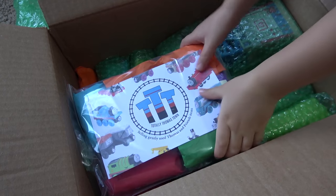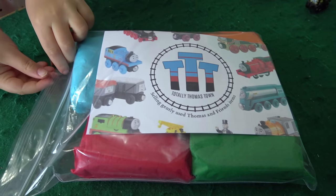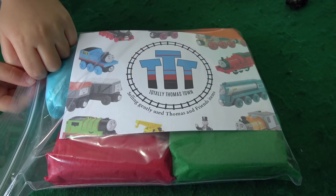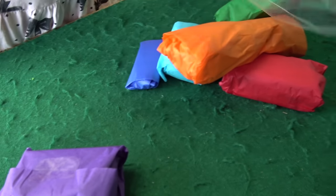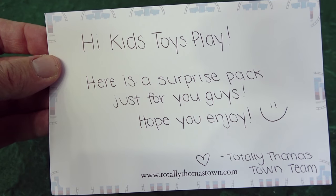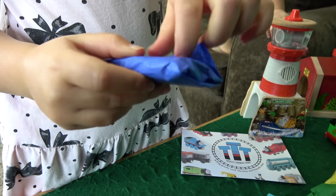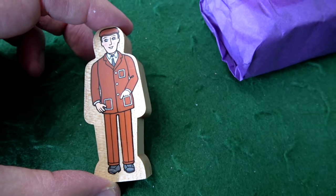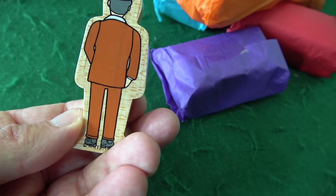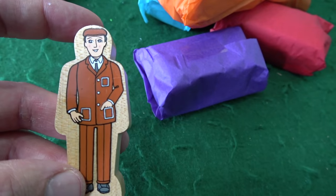This stuff was bagged separately. Do you think it is a mystery surprise bag? Yes! I don't even know what's in there. Look at the rainbow of colors — somebody really took the time. 'Hi Kids Toys Play! Here is the surprise pack just for you guys. Hope you enjoy! Totally Thomastown team!' Blue is the color you're going with? Wow, look at this! This is Brown Suit Man — he actually came in a family four-pack, and we do have a few of these guys. This guy's in great condition. He looks really sharp.